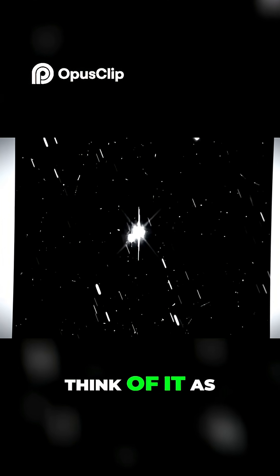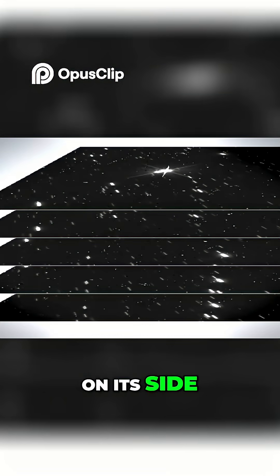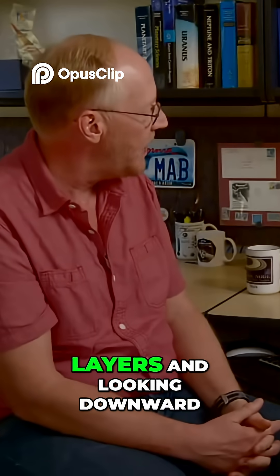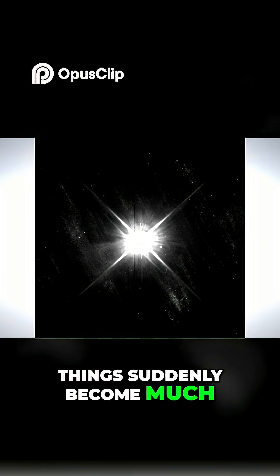We can think of it as a stack of images — think of it like a cube looking down. So let's turn it on its side. Now if we start peeling off the layers and looking downward through the stack, things suddenly become much, much cleaner.